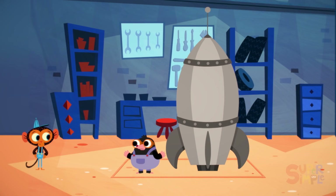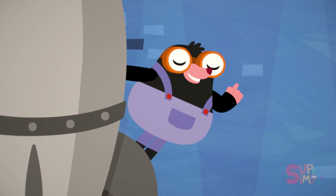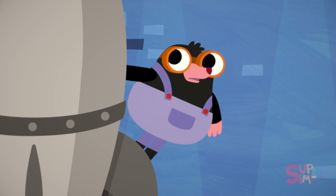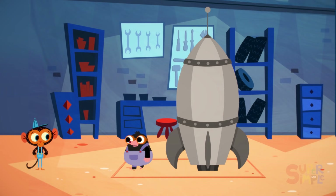But there's a problem. I want to see everything — every planet, every moon, and every star that's up there. But when I'm inside my rocket ship, I can't see anything. Mr. Monkey, can you help me?